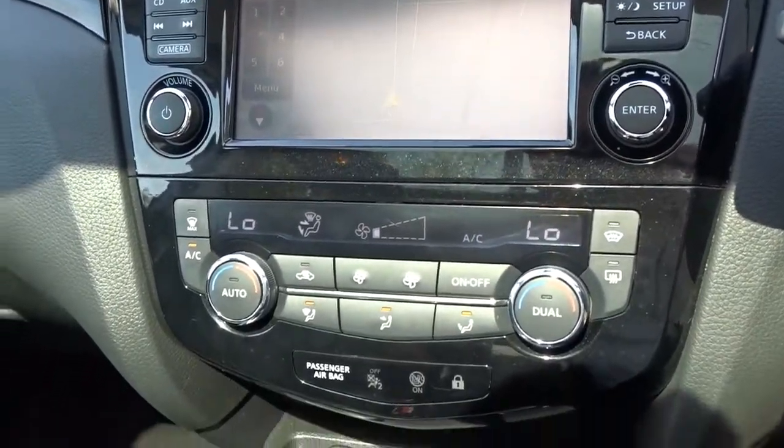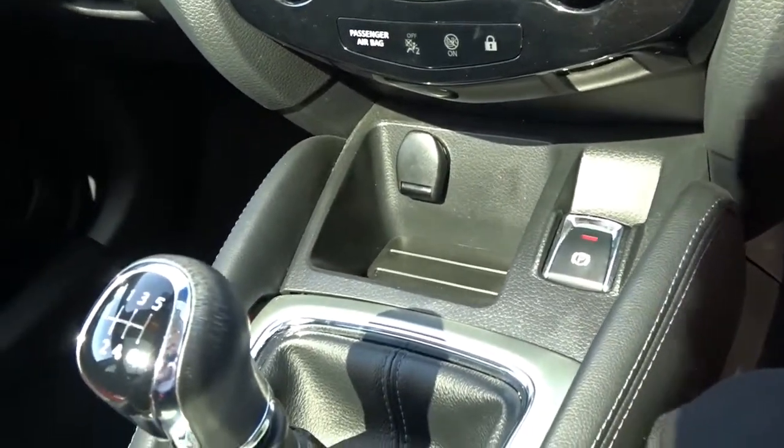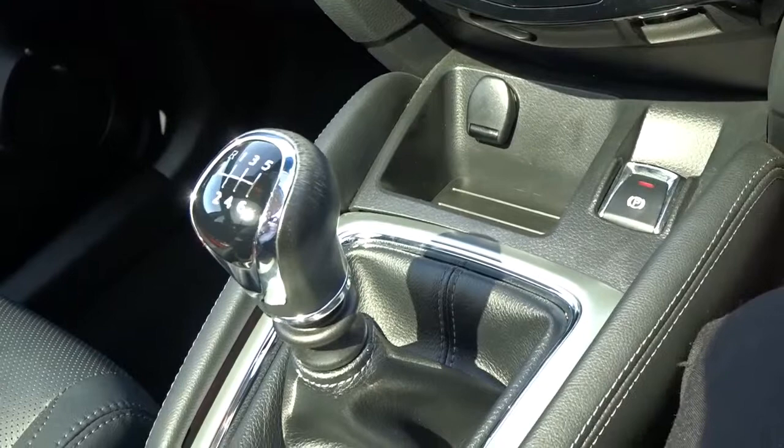Moving down, there is also air conditioning with dual system climate control, automatic release handbrake, and a very smooth six speed manual transmission.